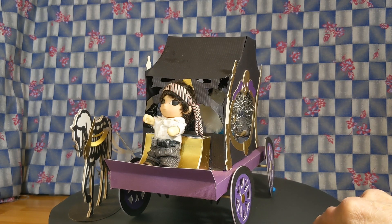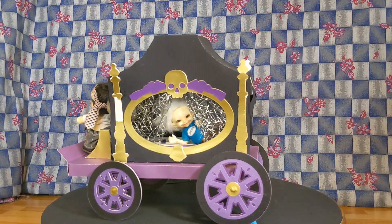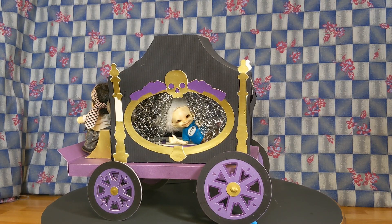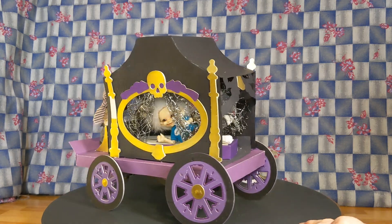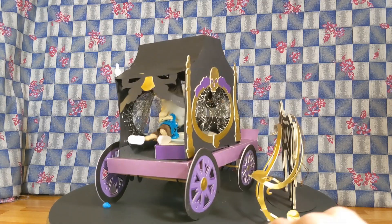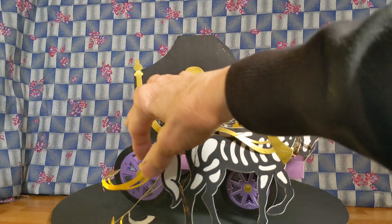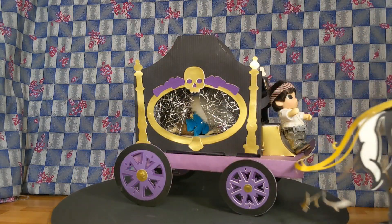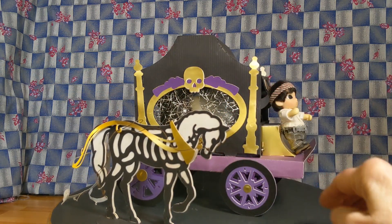This is a hearse I made for Halloween. Spiller has been known to lay inside on top of a coffin and sit up in order to scare the other kids — he likes to have fun like that. The skeleton horse comes with a harness, and he's made to pull the hearse.